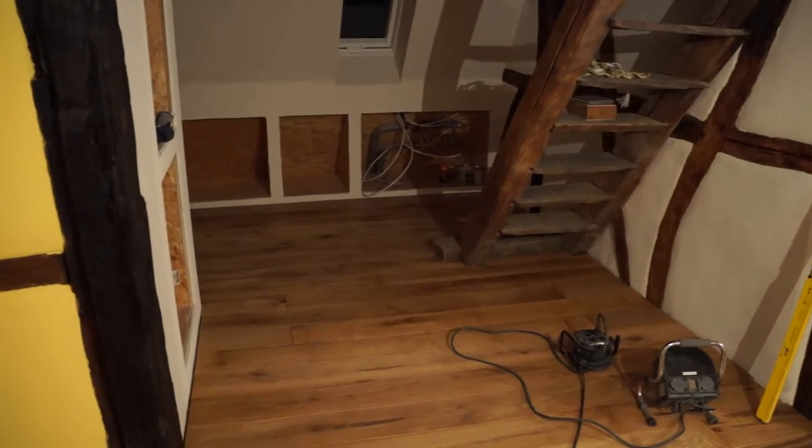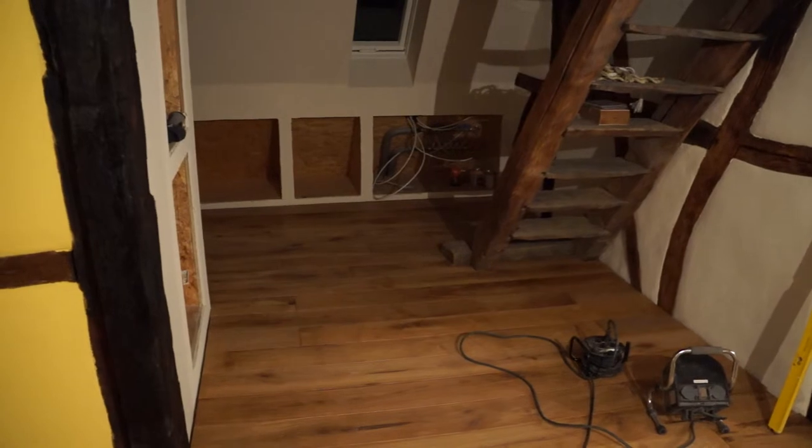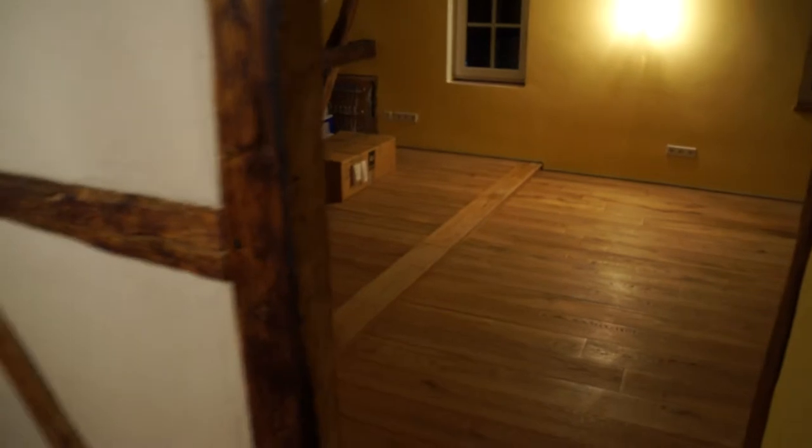It just needs the cabinetry to be done, which we'll do obviously after we move in — maybe a long time after we move in. And there's still the hole into the future bathroom. Maybe I'll close that next week when I come back from my trip. That's as it was.